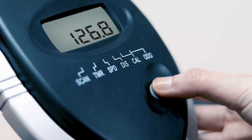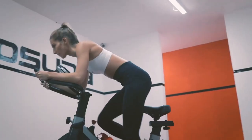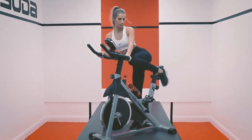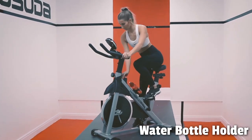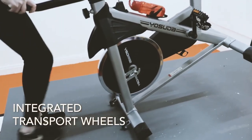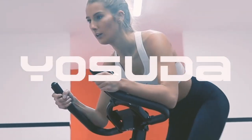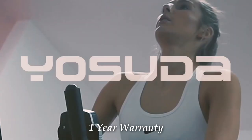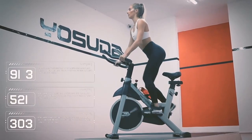The LCD monitor tracks your time, speed, distance, calories burned, and odometer, giving you a clear picture of your progress. The included iPad holder allows you to enjoy your music and other entertainment while you exercise. This bike is designed with safety in mind, featuring adjustable cage pedals and an emergency stop button. The water bottle holder keeps you hydrated, and transport wheels make it easy to move the bike around. Assembly is quick with all tools and instructions included, and Yosuda provides a one-year warranty.